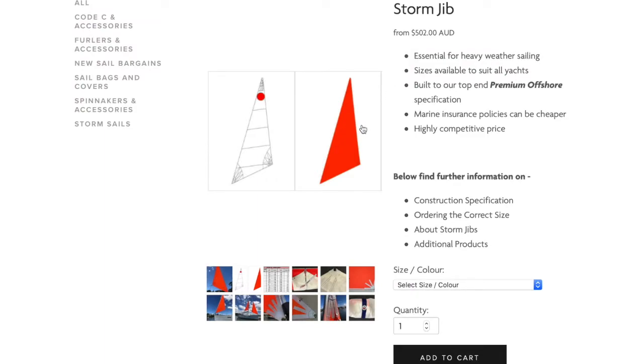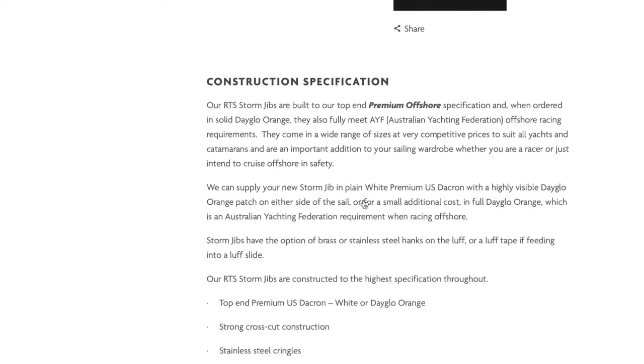As you'll see on our website, there are some sample photos that you can browse through. We offer all of our stock size RTS storm jibs in a choice of either white with a dayglow orange patch, or in solid dayglow orange, which is more visible and meets racing rules.